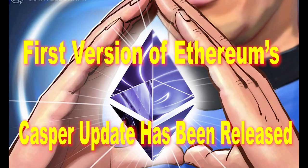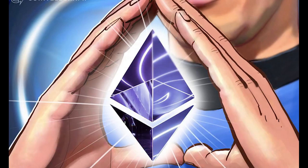A new version of the code of Casper, a planned improvement to the Ethereum network's economic consensus protocol, has been released by developers on May 8th. On Tuesday, Danny Ryan, the developer of Casper the Friendly Finality Gadget (FFG), posted a Casper v0.1 first release of the code on GitHub.